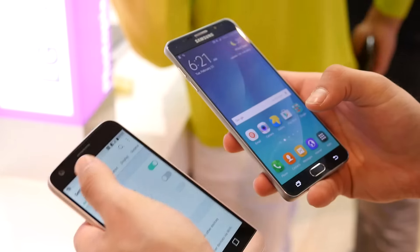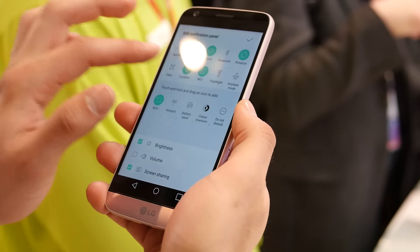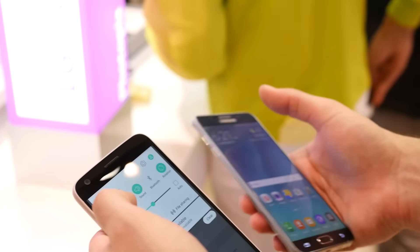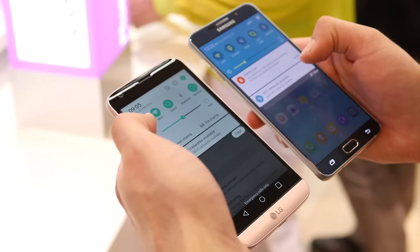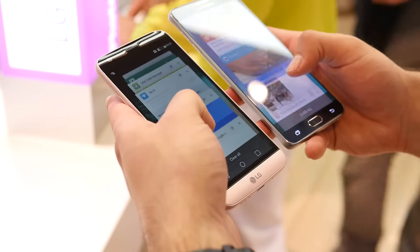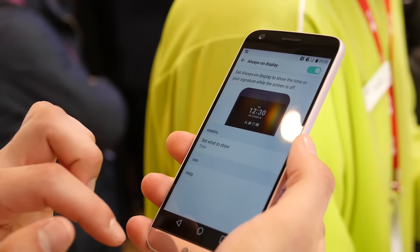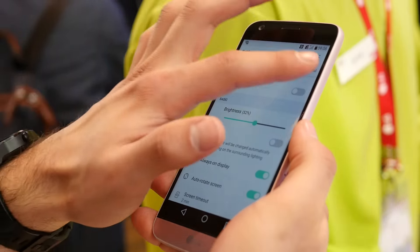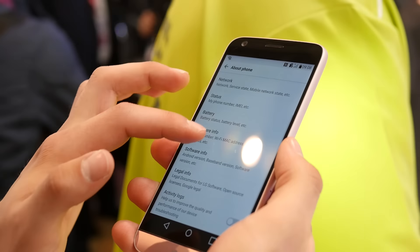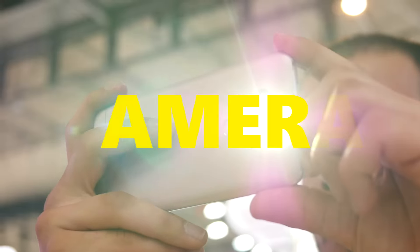Power users will especially prefer the Note 5's experience. TouchWiz just has all the stuff for on-the-go work — for example, you have true side-by-side apps multitasking, and then you have all the features that accompany the S Pen stylus. So if you want to get work done on the road, it's definitely the handset to go with. On the other hand, the LG G5 is far more streamlined and simplified — they eliminated many of the core features of the past and now it's pretty much a straightforward experience.